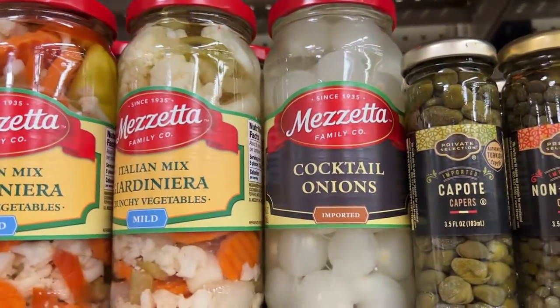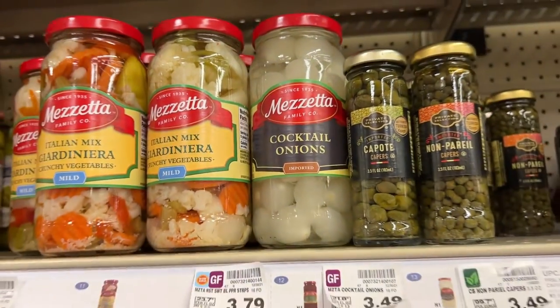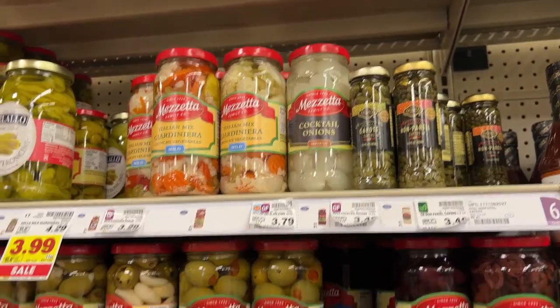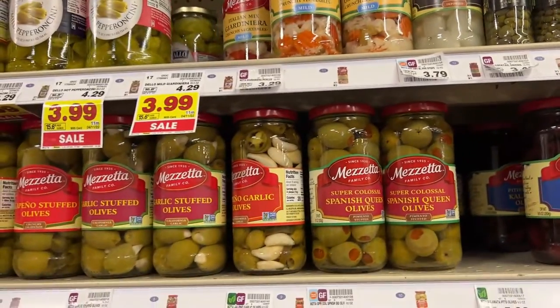This is the one pickled onion I saw — cocktail onions for making martinis and whatnot, over here next to the olives. Now let's go see what this same section of the store looks like at my Tesco Superstore in Cheltenham.